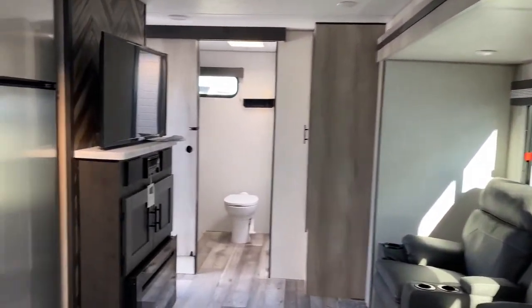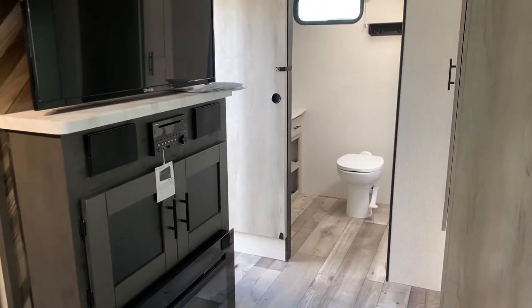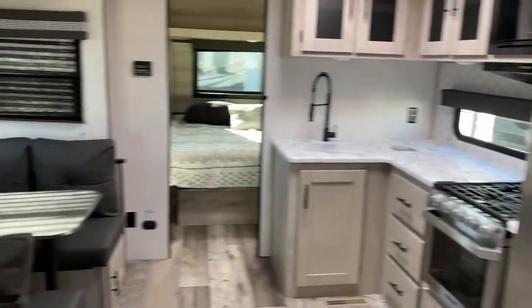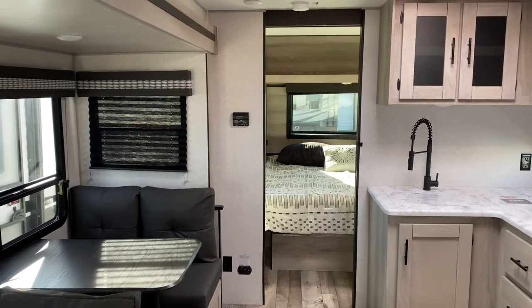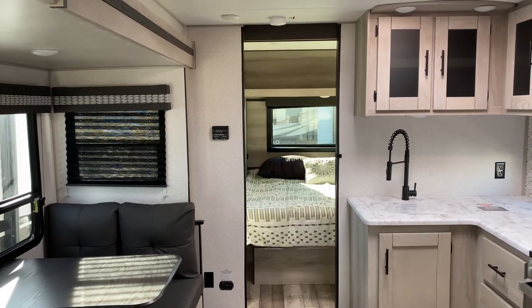WilderRV.com, 24-7 on the World Wide Web — you can see any unit we have in inventory. I want to personally thank you for watching our videos. Let us know how we can help. Come see us. Run wild across America to Wilder RV.